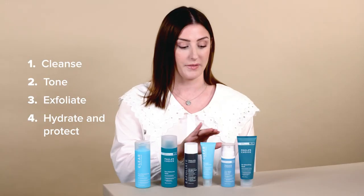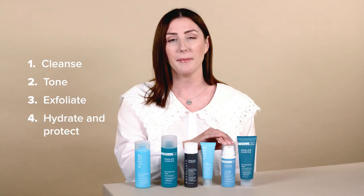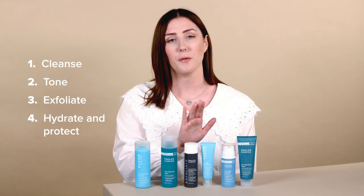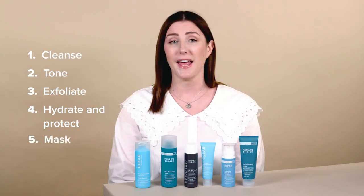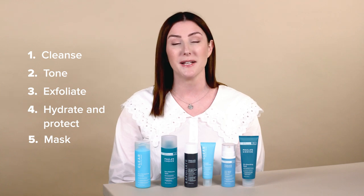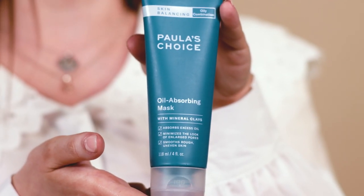Our Clear Ultralight Daily Hydrating Fluid SPF 30 is going to protect your skin throughout the day. Our Resist Anti-Aging Clear Skin Hydrator is also a great choice, but make sure you check our website because we'll have loads of other options that might be better suited to your skin type. Give your skin some love and use a mask every now and again — it's really going to help absorb excess oil, clean your skin, and visibly reduce your pore size. Our Skin Balancing Oil-Reducing Mask is a really great choice if you suffer from blackheads.